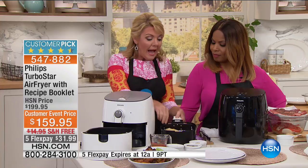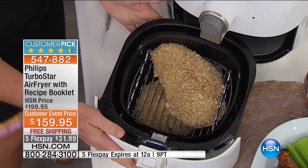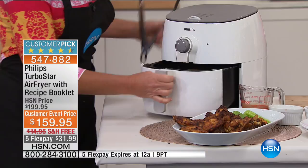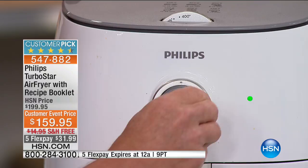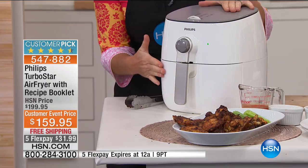I could do this the traditional way and submerge it in a vat of oil, but I don't want to do that. I'm trying to cut the fat, cut the calories, keep the oil out of my diet. So instead, into the air fryer it goes. I set my timer for about 10 minutes — I have time control and temperature control. The Turbo Star cooks faster than our previous air fryers because of that great circulation. I also have the automatic shutoff.